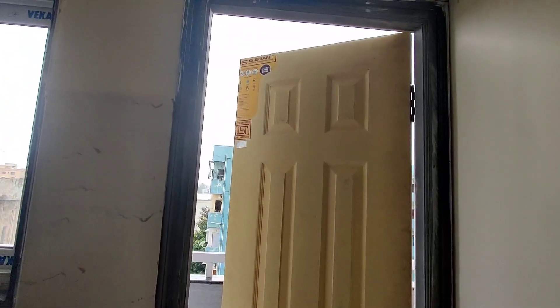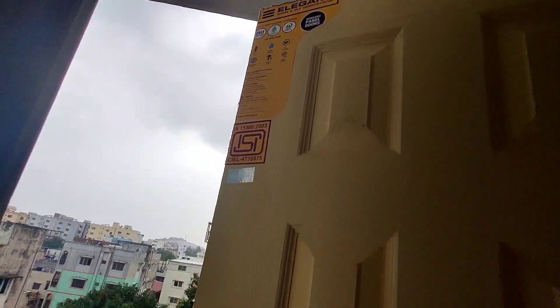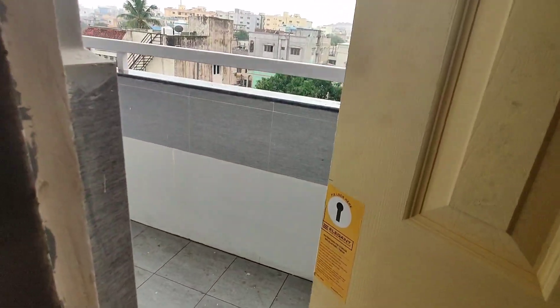The internal doors, bedroom doors, and balcony doors use medium teak frame with laminated coating, and all doors carry an ISI mark.